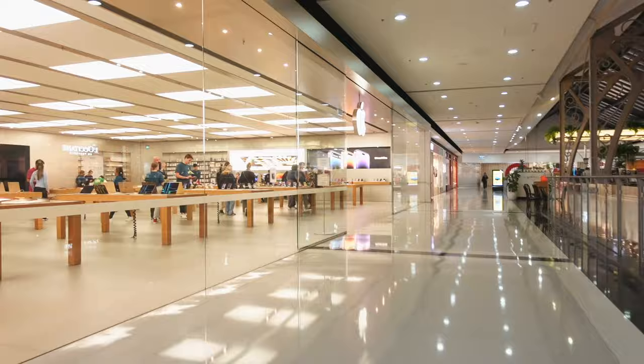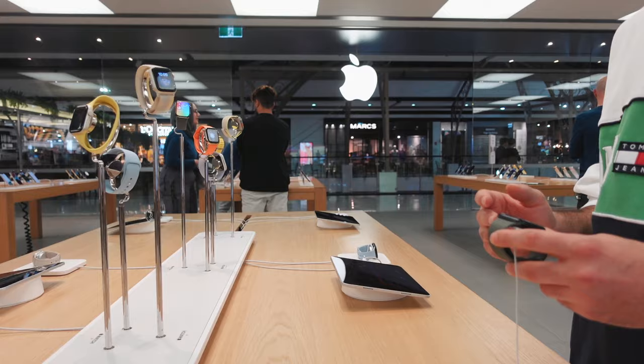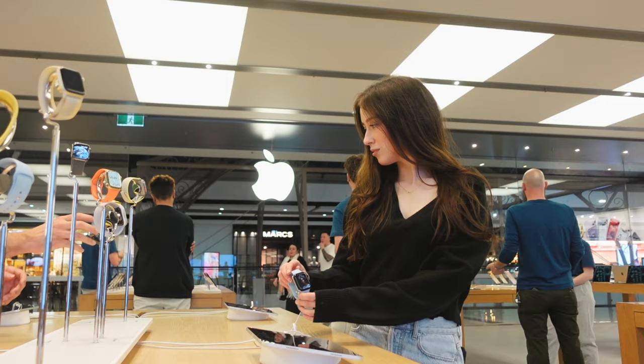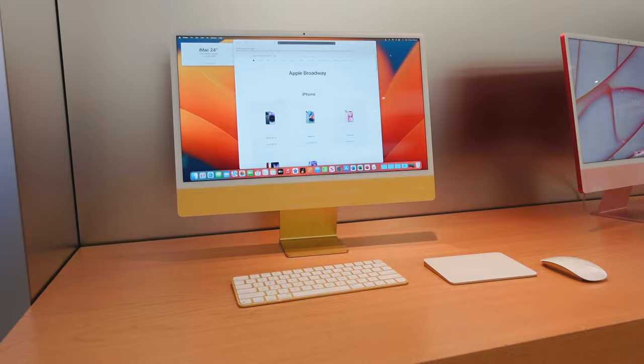We found the second Apple Store — it was in the mall and we had to walk a lot to get there. This one looked like a pretty basic mall Apple Store. We were looking for a new Apple Watch for my boyfriend, but since they're coming out with a new one in September, we want to wait because the prices will drop. There was a really pretty wide baby blue watch band that I really liked.